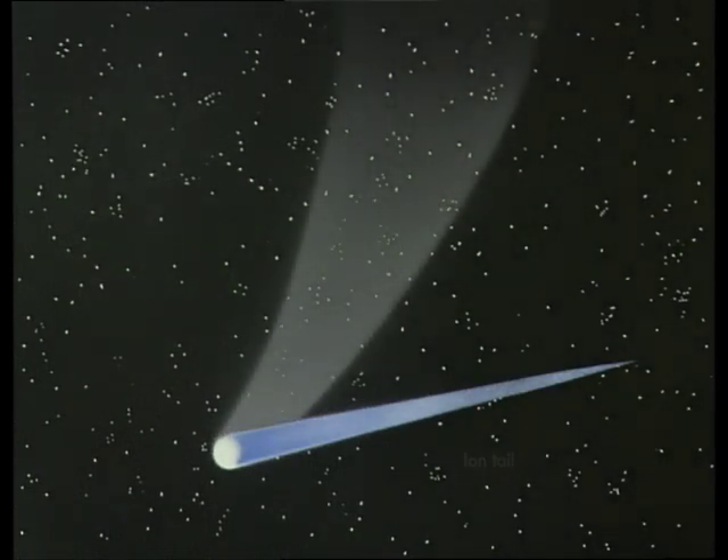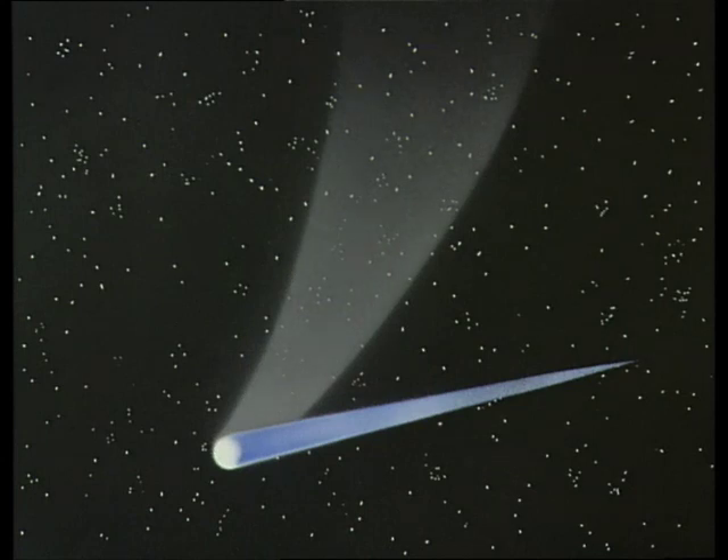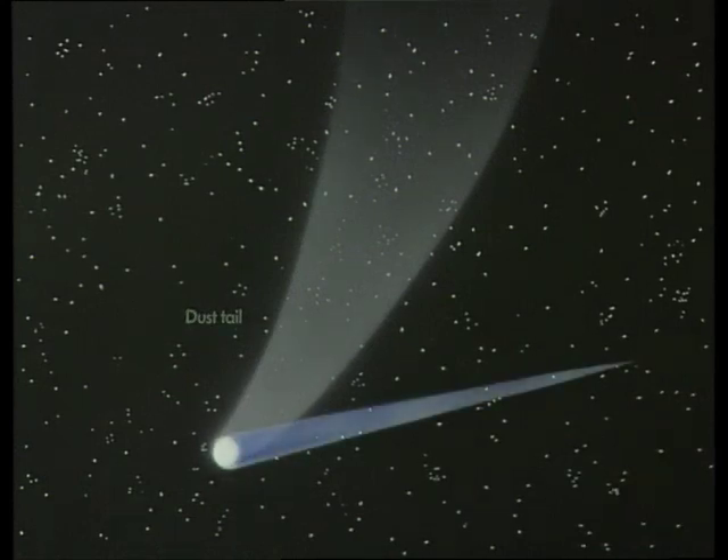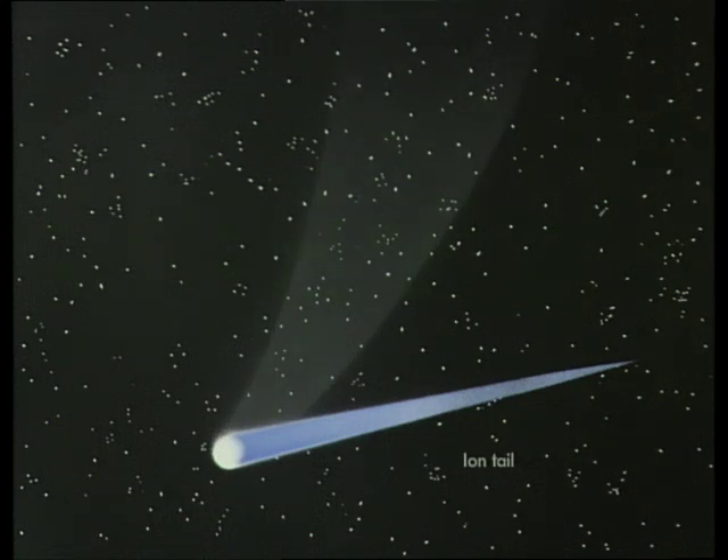When the ice and snow evaporate from the nucleus, the dust grains fall out. As the comet moves, they are left behind and form a broad curved dust tail. It shines because of reflected sunlight. But the ion tail glows by itself, because its molecules and atoms are very energetic.